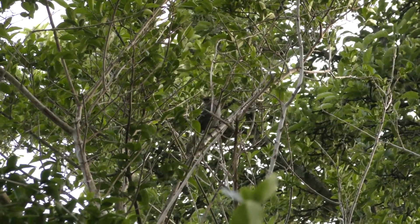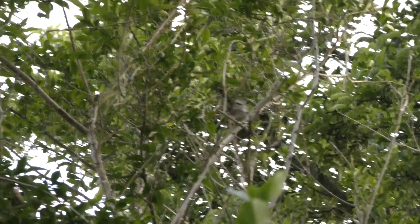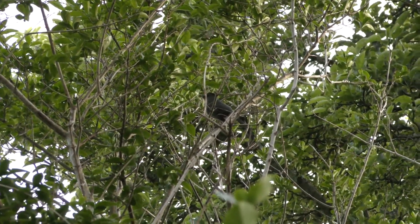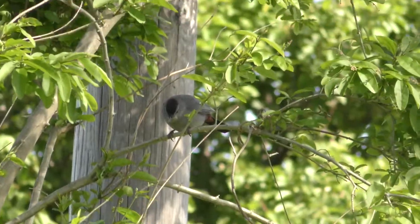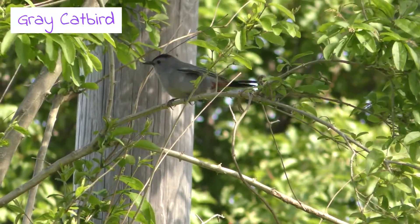This one's difficult to see but hopefully it will give us some of its song that will help us tell what the bird is. There it goes. So some of the field marks are the sound that it's making. This bird is mostly gray with a long tail and kind of a big body.